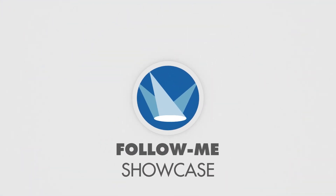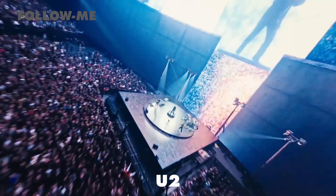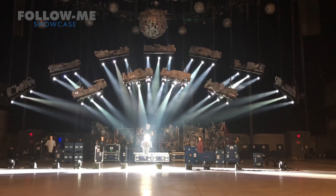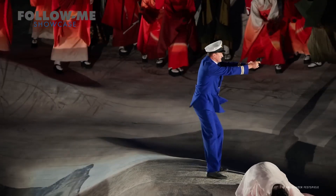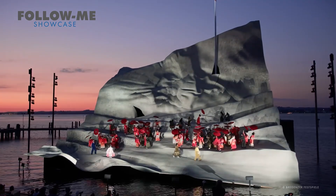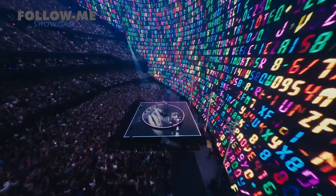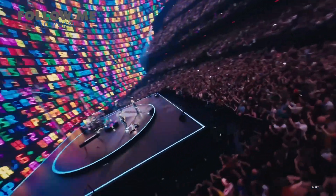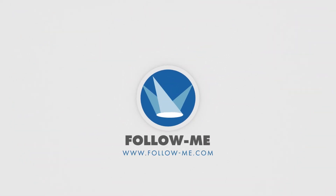Follow Me powers world-class productions like Beyoncé, Rammstein, Ed Sheeran, The Rolling Stones, and U2. From intimate theatre stages with Follow Me 3D to massive stadium shows automatically tracked, our system scales effortlessly to fit any performance. Whether you're starting small with our entry-level Follow Me 3D or scaling up to a fully automated setup with TrackIt, we offer flexible solutions to fit any budget and production size. Find out how Follow Me can elevate your production at www.follow-me.com.